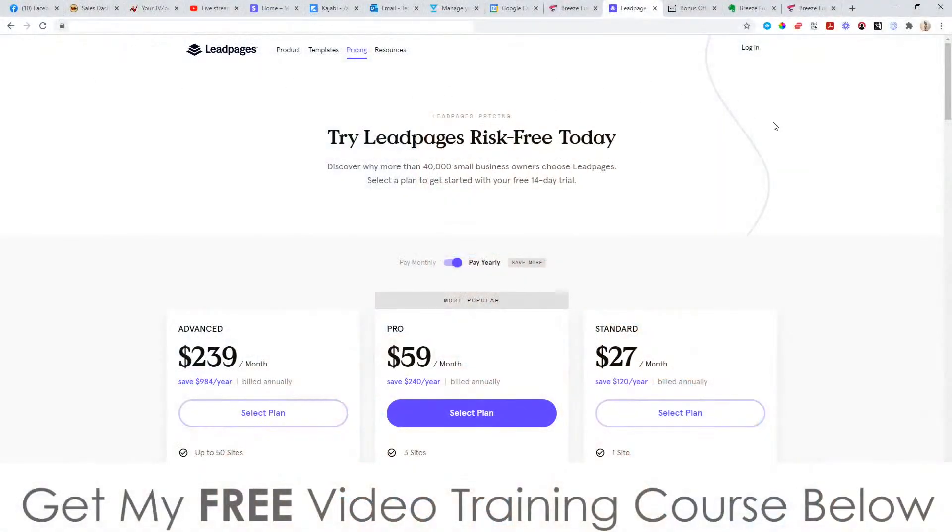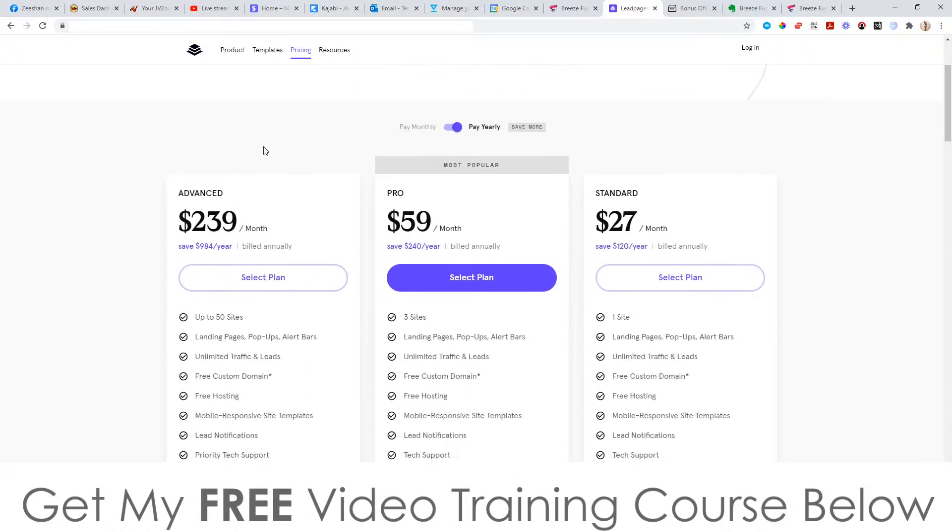This is kind of similar to another website which is called Leadpages.net. Leadpages is just a bunch of templates to help you make landing pages that are self-hosted for you, and the cheapest price that they have is $27 a month. Leadpages.net doesn't come with any kind of traffic training like Breeze Funnels does. Breeze Funnels is a one-time only payment — it's not a monthly — and it comes with all this traffic training as well.